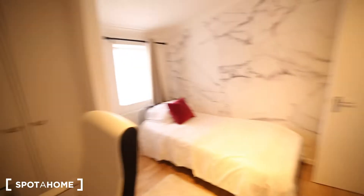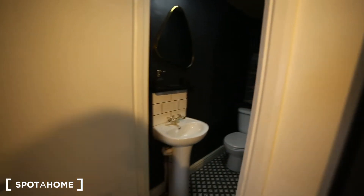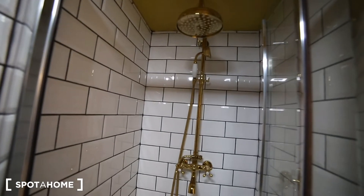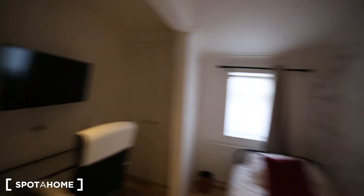Room number two — this time it's a single room but we also have a built-in wardrobe, the TV and the desk. In this room we have the ensuite bathroom which is coming with the sink, the toilet and the shower area. So this is the second room and it's also facing to the street.